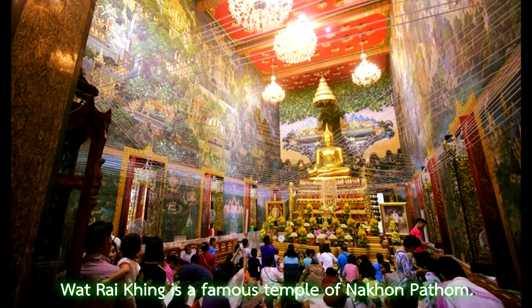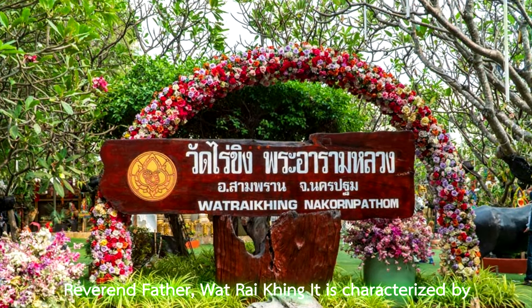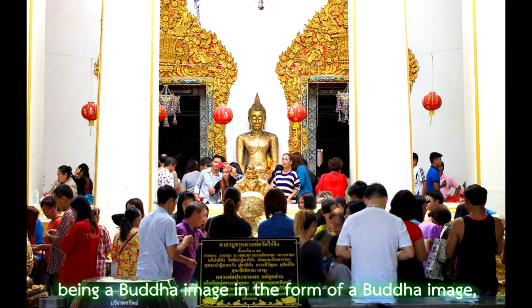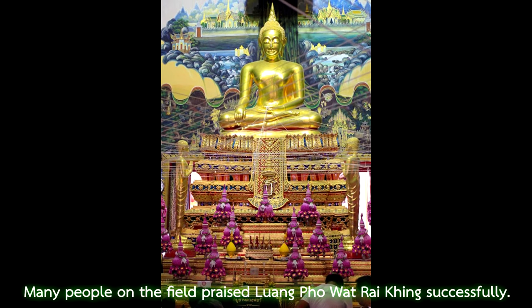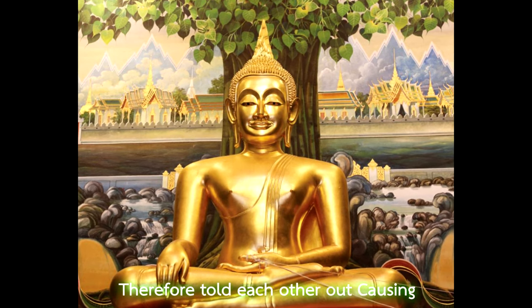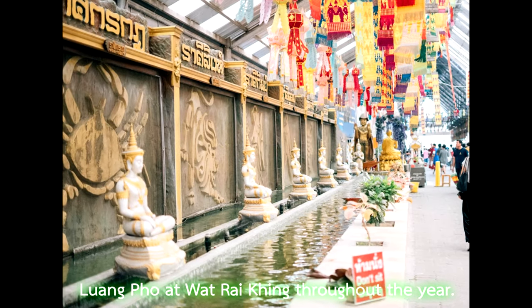Wat Rai Khing is a famous temple of Nakhon Pathom. There is an important main Buddha image. Wat Rai Khing is characterised by being a Buddha image in front of a Buddha image, which the people hold in great respect and inspiration. Many people have passed on stories of Wat Rai Khing bringing success, causing Buddhists to come to worship throughout the year.